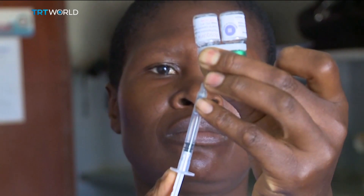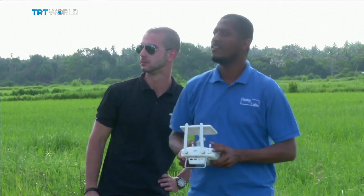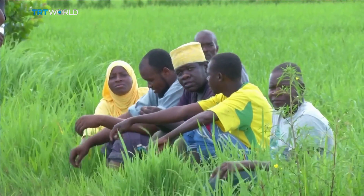Sub-Saharan Africa accounts for 90% of those deaths. And in Tanzania, 70,000 people die annually from the mosquito-transmitted disease. Local officials in Zanzibar hope using drones will help bring down those numbers and eradicate malaria here by 2023.